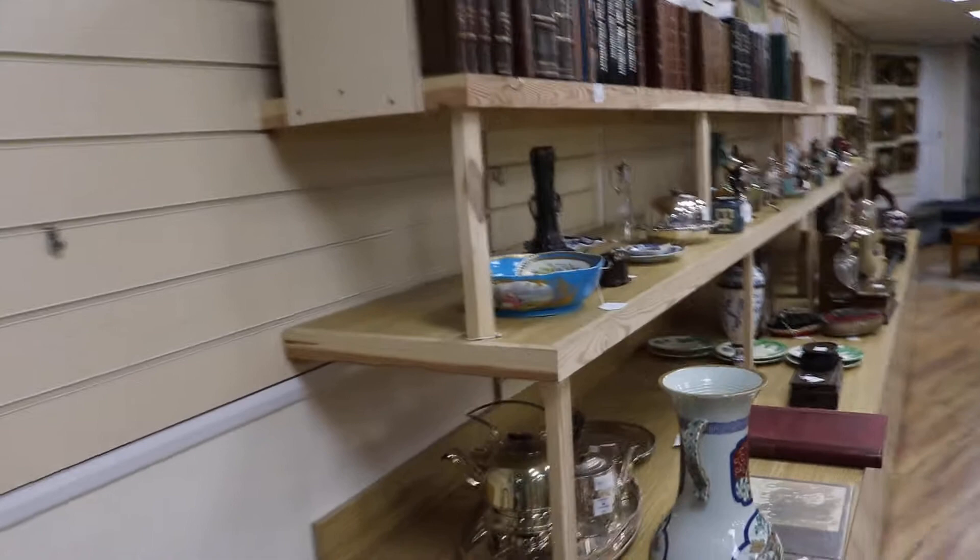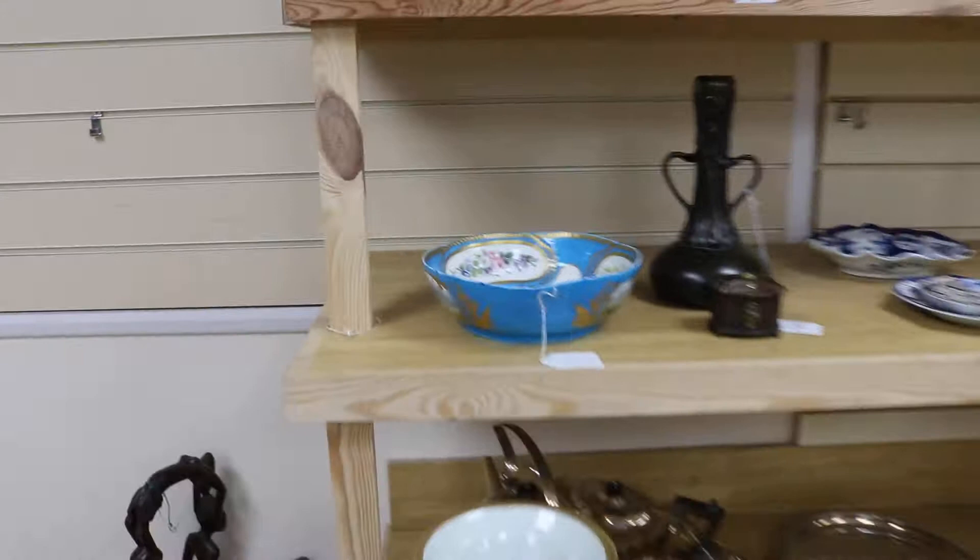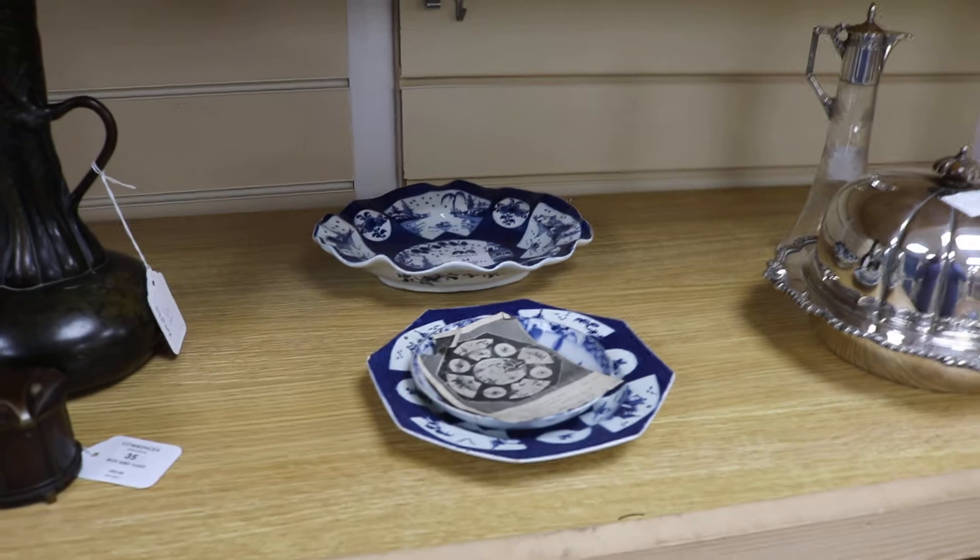Starting with the shelves on this side, we have a small book section, a Sèvres-style porcelain bowl, three Bow plates dating to the 18th century, and some Meissen blue and white oil lamp base in the onion pattern.